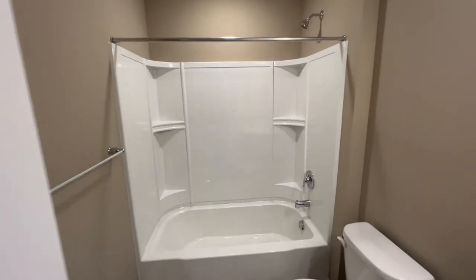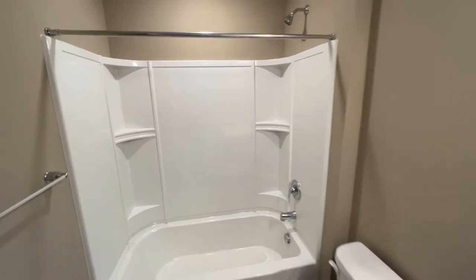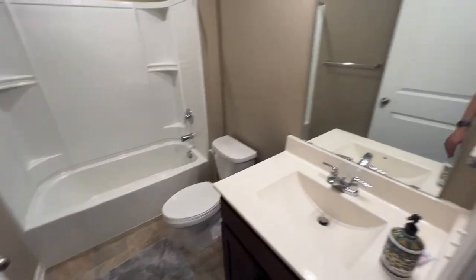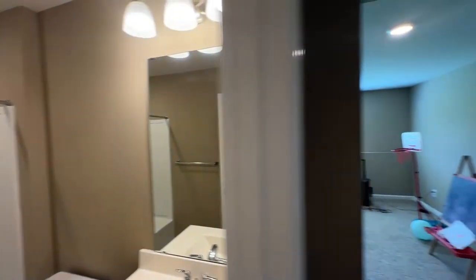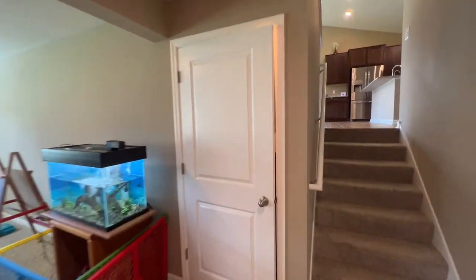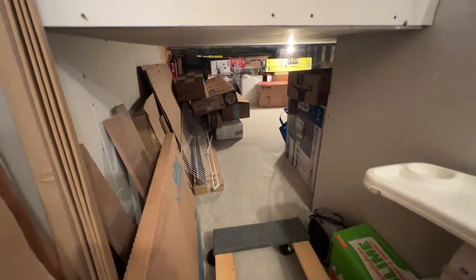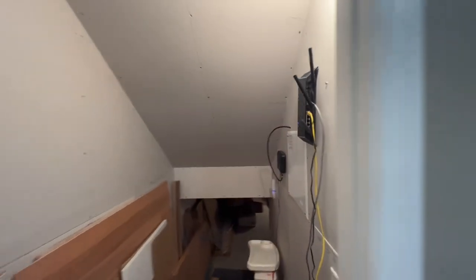Here is the last bathroom. You have a full shower tub combo, a nice clean toilet, and a beautiful sink vanity. Just behind that staircase you have access to the crawl space, which offers tons of storage underneath the home. There's also an internet hook-up on the wall.